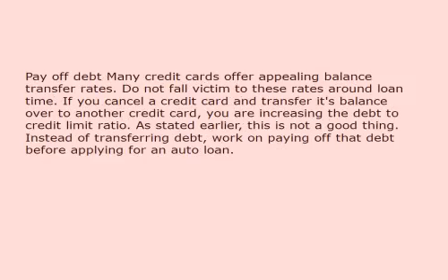Fourth, pay off debt. Many credit cards offer appealing balance transfer rates. Do not fall victim to these rates around loan time. If you cancel a credit card and transfer its balance over to another credit card, you are increasing the debt-to-credit-limit ratio. Instead of transferring debt, work on paying off that debt before applying for an auto loan.